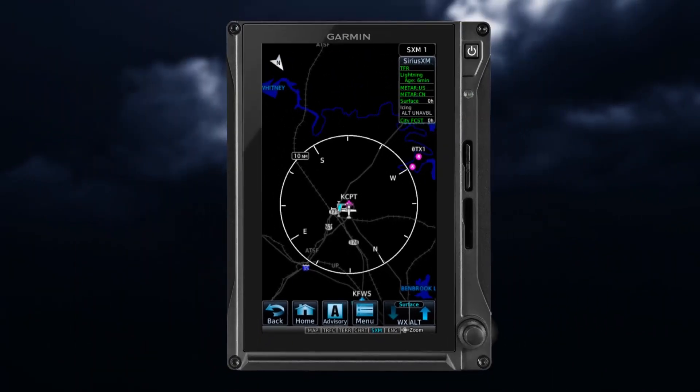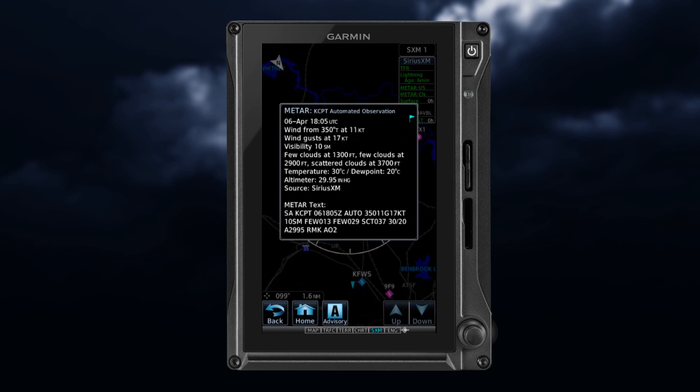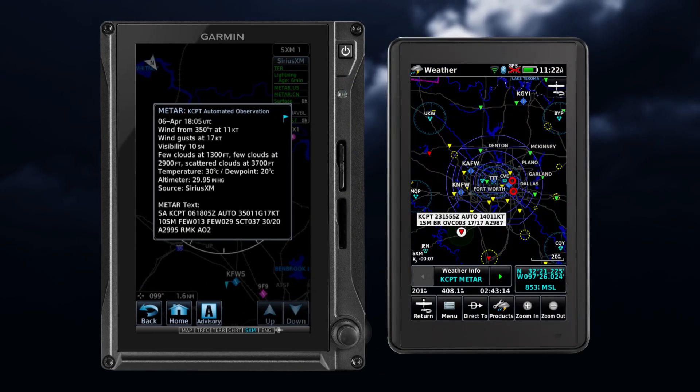If METAR data is available for an airport, a color-coded flag is shown beside the airport. METAR data is displayed on the map page as well as the weather page. Touching the METAR flag, or on some units the airport identifier, pulls up the METAR information.